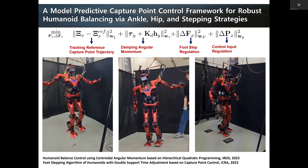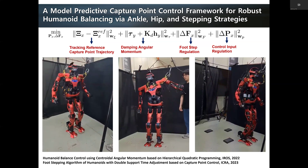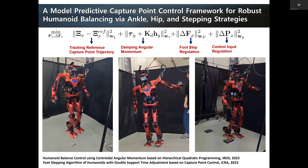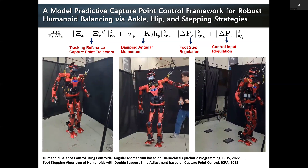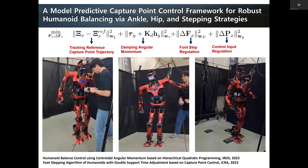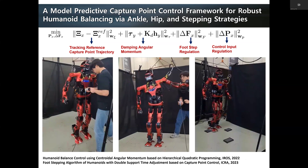Another research topic we are pursuing is whole-body motion generation for balancing and walking. When there is a small disturbance, we use ankle strategy — dealing with the disturbance only through foot ZMP or upper body modification. However, if the disturbance is larger, we can generate different footsteps or upper body adjustments to deal with it. You can see in these videos that the robot deals with different magnitudes of disturbances using upper body motion, stepping direction, and so on.